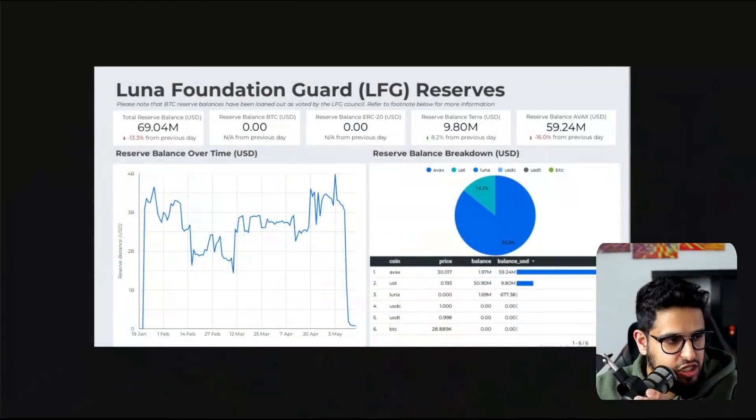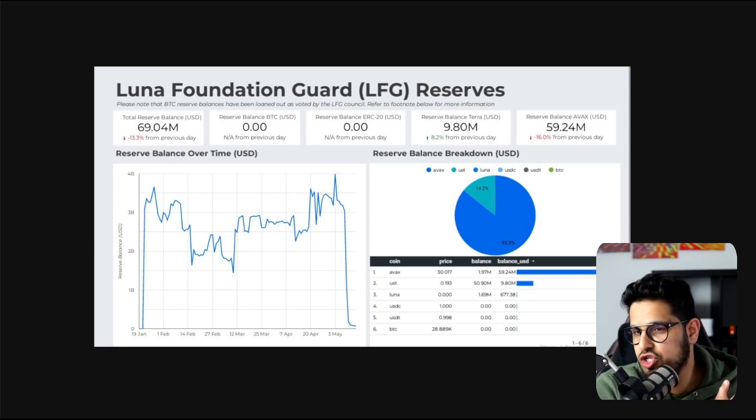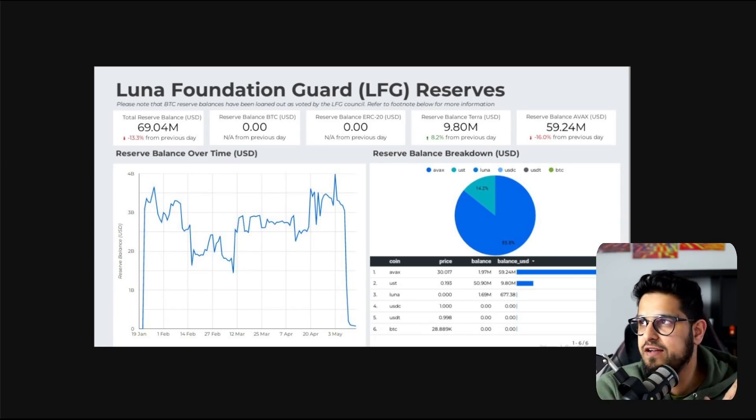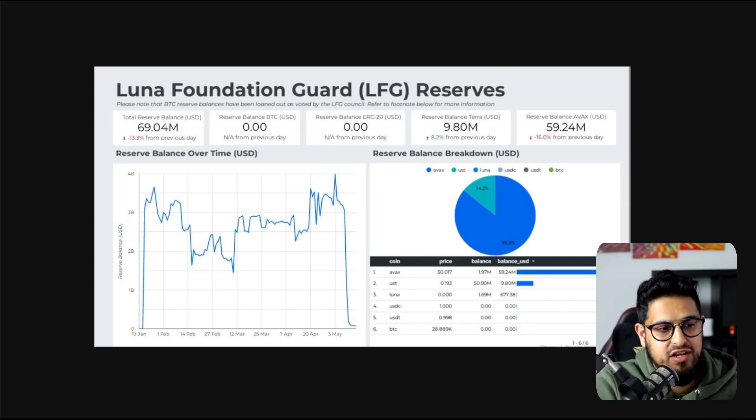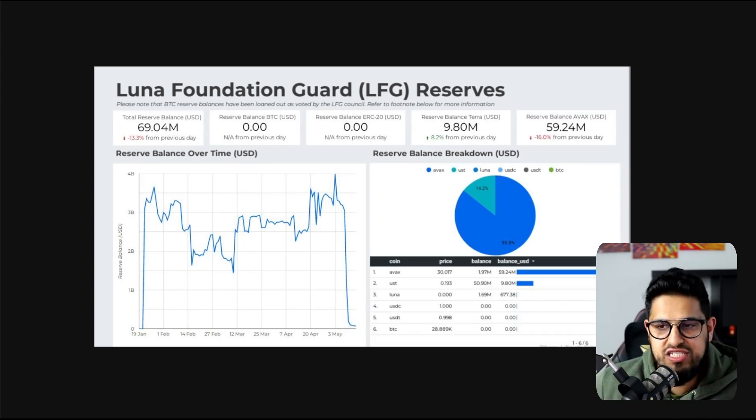This graphic shows the Luna Foundation Guard's reserves. You could always monitor this as they were buying Bitcoin. Going back into January to March, Do Kwon and the team figured that if the UST was to lose peg, they'd need a reserve to back this hugely fast-growing system with more and more UST being minted every single day. The popularity of the 20% yields on Anchor was attracting a lot of interest, and Do Kwon decided to build those reserves in Bitcoin.